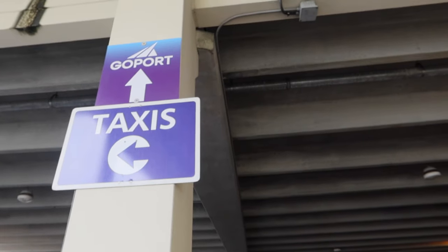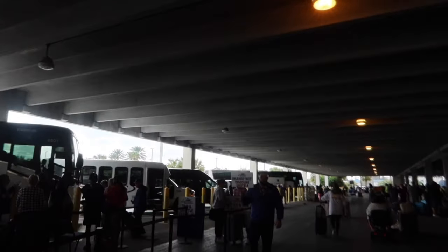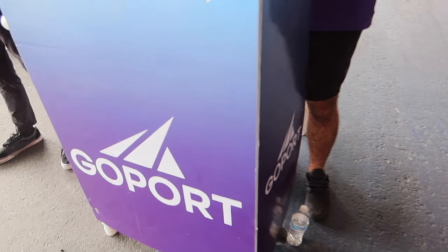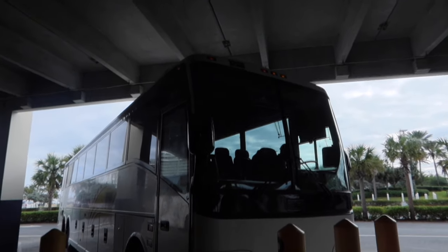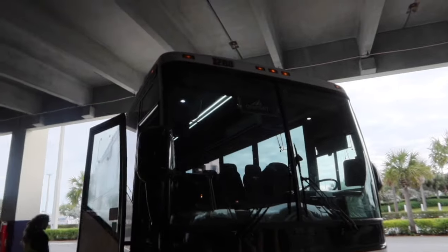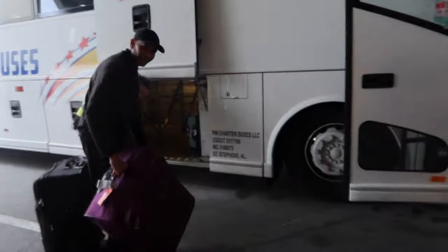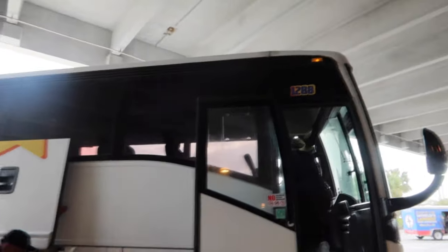We're going to head straight ahead to our GoPort shuttle. There are a bunch of different shuttle options, but we're going to continue on to GoPort — it's here at the end. The shuttle arrived literally within 30 seconds of us checking in, so we are going to head on and wait for it to depart. They assist you with getting your luggage on the bus, and then we grab a seat and wait for it to depart.